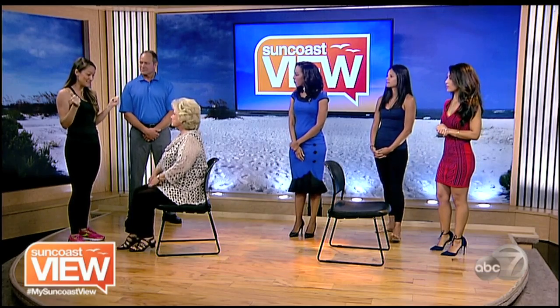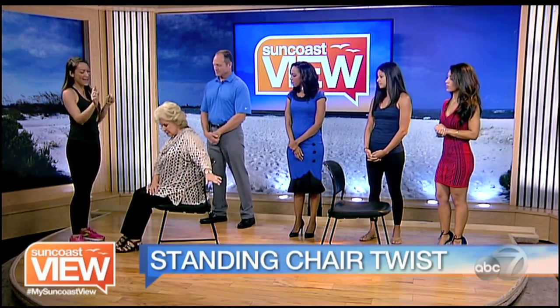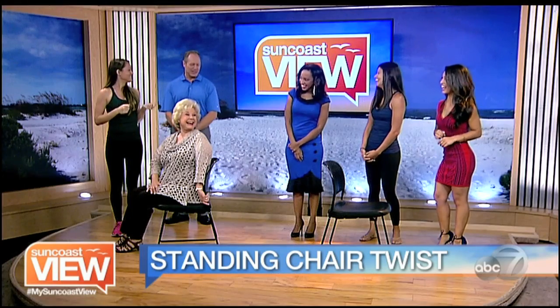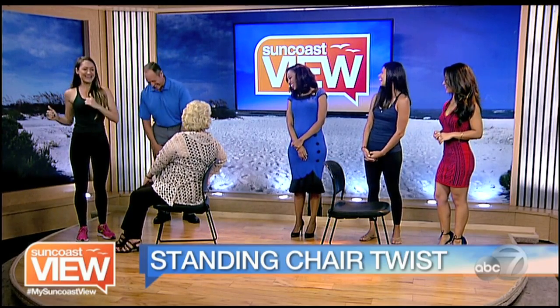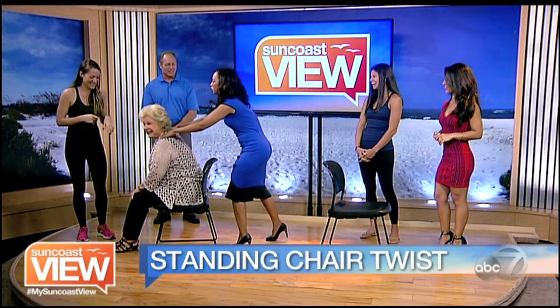A lot of us need a good twist. So we're just going to have you take your right hand and put it on your left thigh, and bring your back hand either to the back of the chair or the side of the chair, and you're just going to look over your left shoulder. You can take the other side if you want to give that a try — just twist it over. I think my head is all the way around, and now someone needs to massage your shoulder.